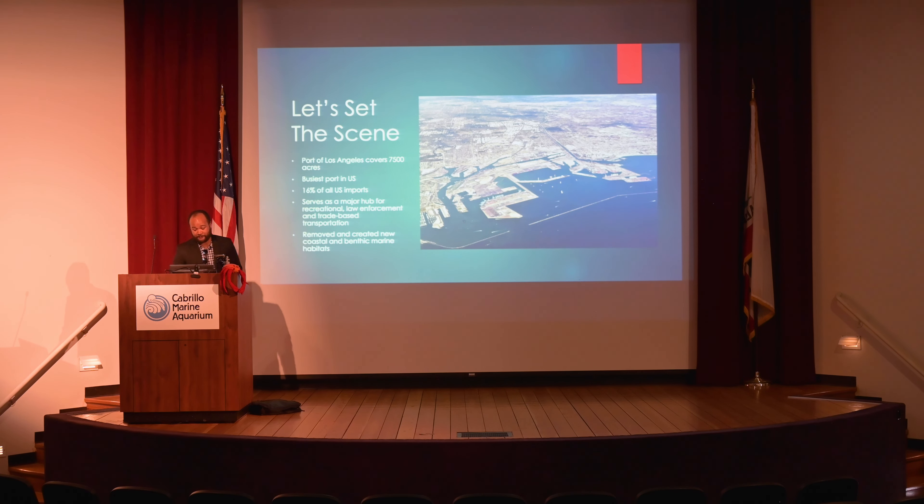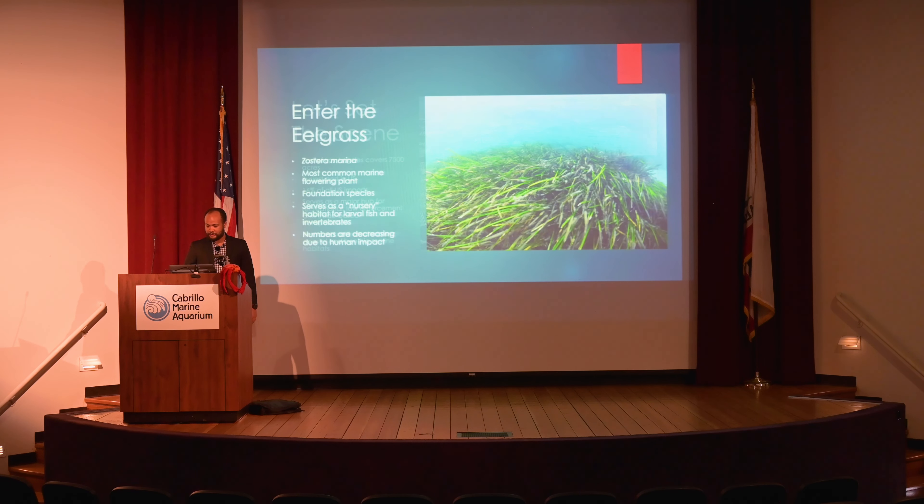One of the things the port has set up for is eelgrass — Zostera marina. It is, in fact, a vascular plant. Unlike most plant-like species you're probably thinking of, this is an actual vascular plant with a root system and flowering buds. They're very small, but if you look through a microscope, you can occasionally see them. What's really cool about eelgrass is that it is a foundation species.